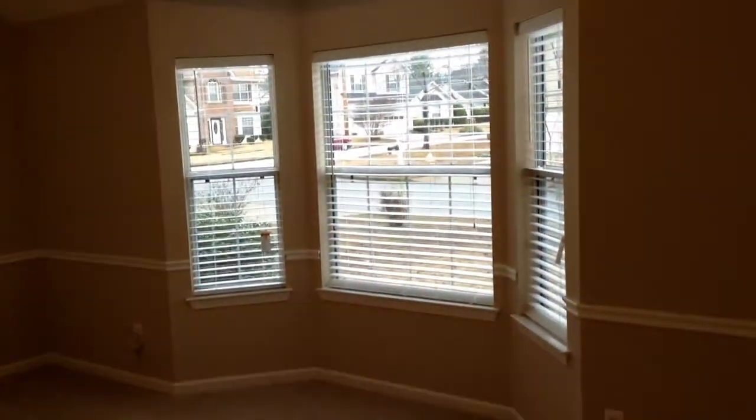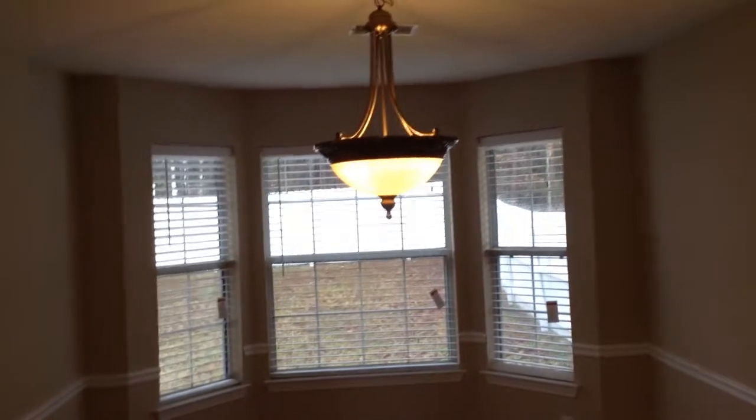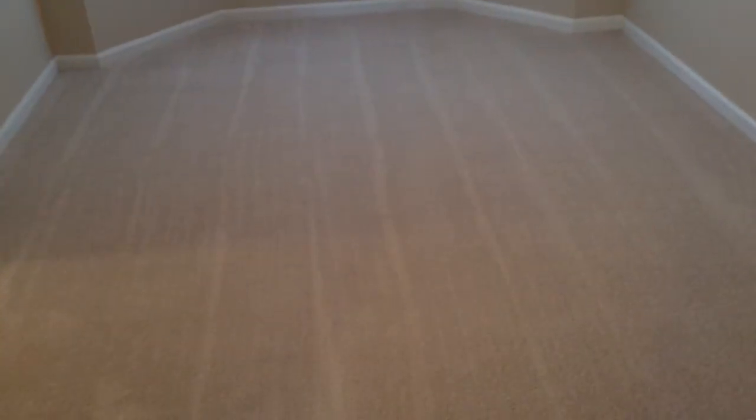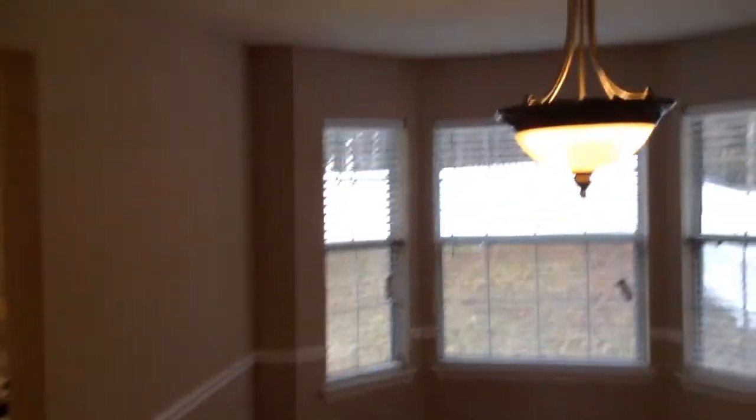This home features a family room. All the paint is updated and new. Here is your beautiful formal dining room — beautiful carpet and paint, and a new fixture.